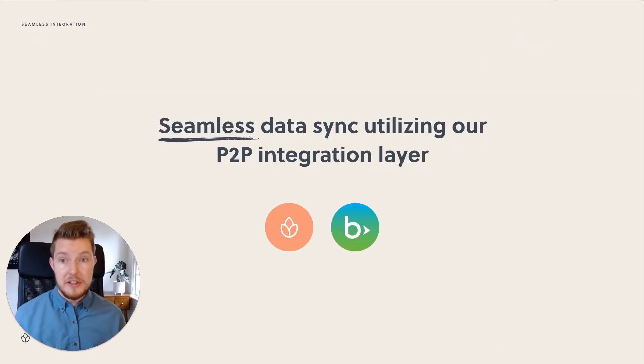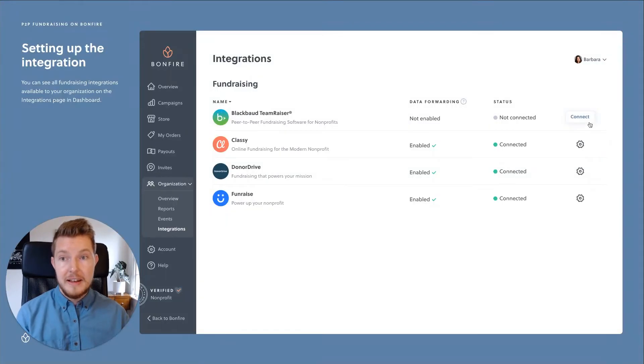Our peer-to-peer integration layer allows for easy and seamless data sync with peer-to-peer software just like Team Razor. Let me show you how easy it is. Simply navigate to your dashboard and hit connect.